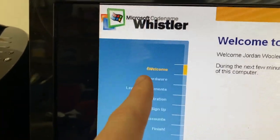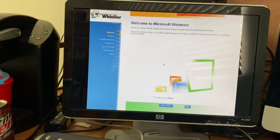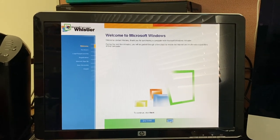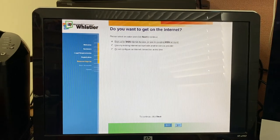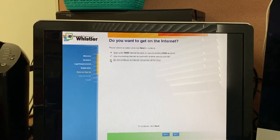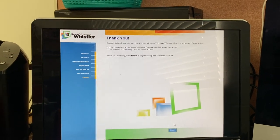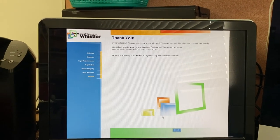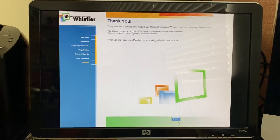There's a number 4 next to some text — I wonder if that's where an arrow was supposed to go but doesn't work. Let's go through this. I don't want to register at this time. Do not configure the internet at this time because I don't have a connection. 'Congratulations! You are now ready to use Microsoft Windows Whistler. You did not register your copy of Windows Codename Whistler with Microsoft. Your computer is not configured for internet access. Click Finish to begin working with Windows Whistler.'